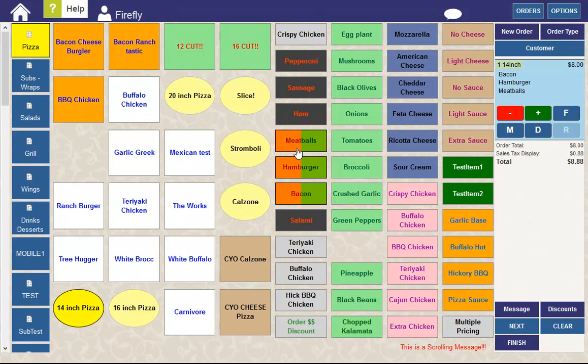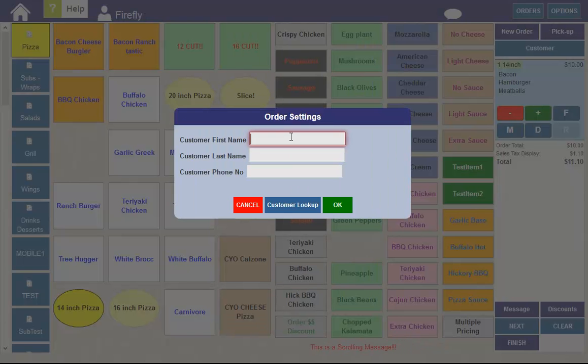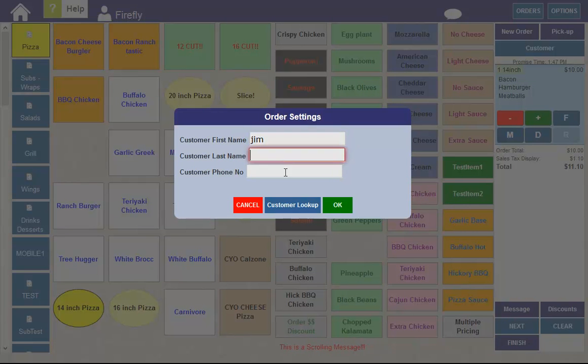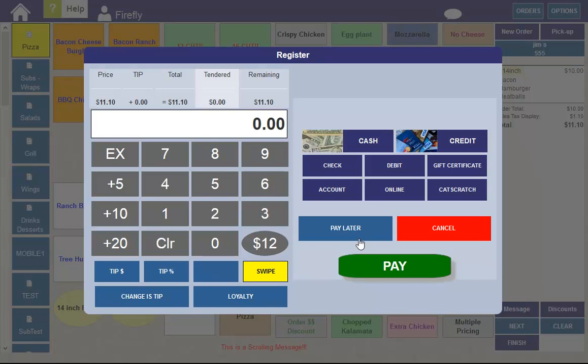Let's start out by taking a pickup order. Now, if I'm on a register station when I take my pickup order, I can go ahead and pay for this order now and it'll go into the register, or I can hit Pay Later and the customer can pay when they pick up the order.